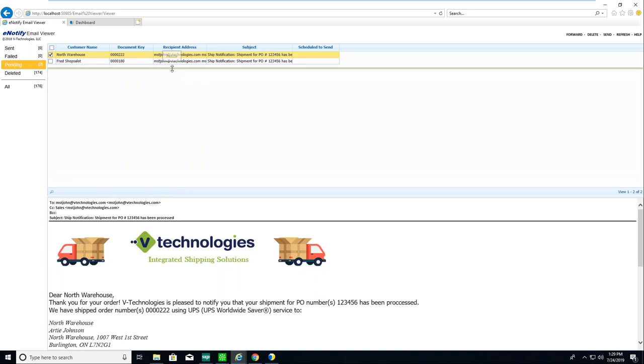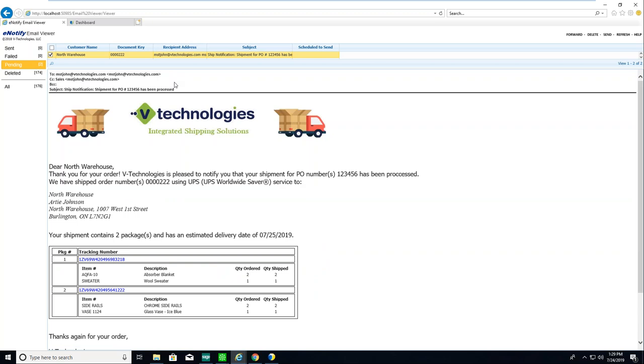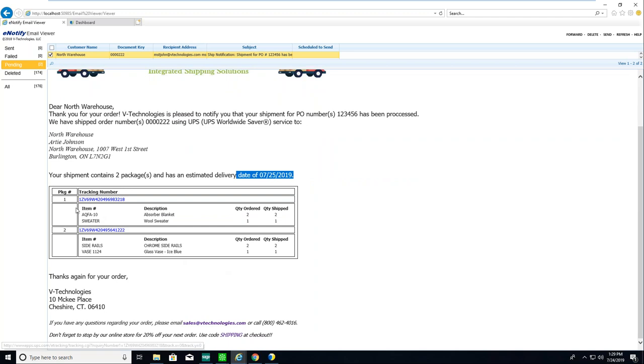Same look and feel — I can rate shop across all the different LTL carriers. You could have a rule set up so Starship automatically selects the least expensive one. Tendering would normally be electronic — it automatically sends information to the carrier and returns a pro number electronically, though most carriers support that. For the demo account I'll manually type in the pro number.